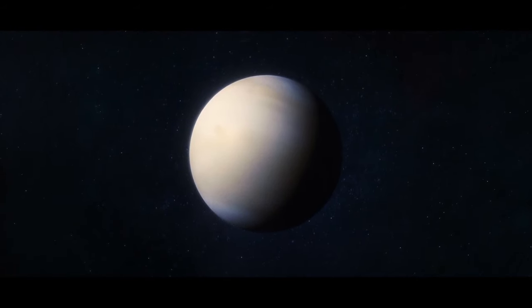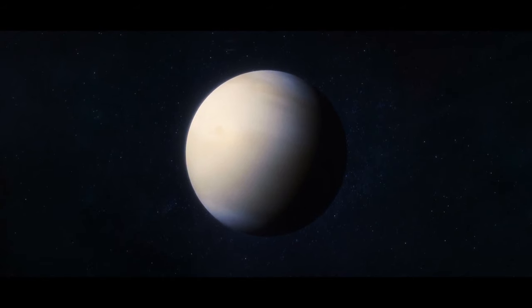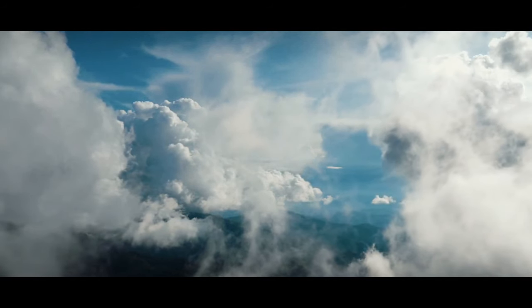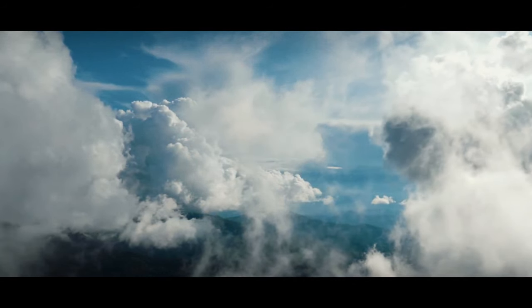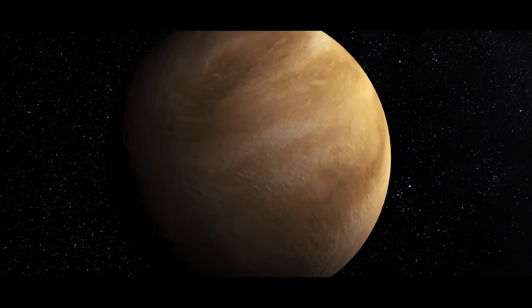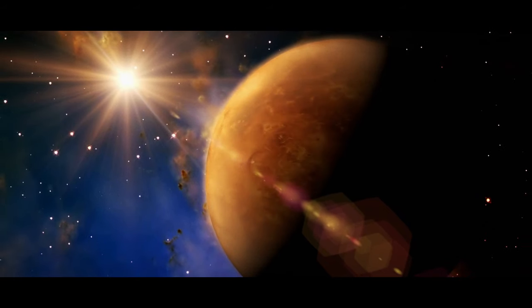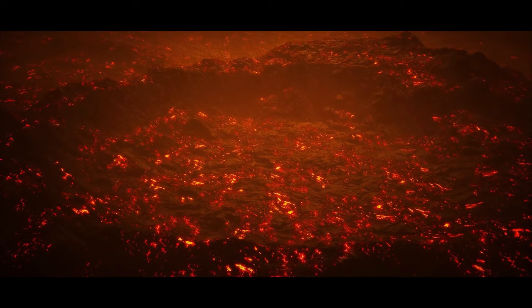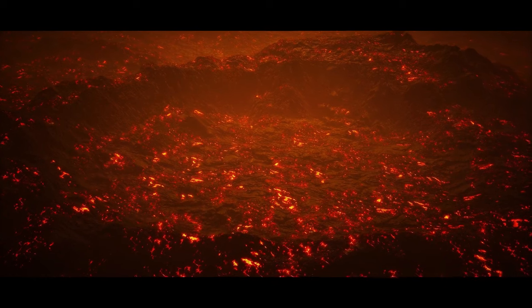Astronomers have found traces of phosphine in the atmosphere of Venus. On our planet, this colorless and flammable gas is often found where microbes live, so a new theory suggests there might be life on Venus. But even if there was some life on the evening star, it could only have appeared in its atmosphere.